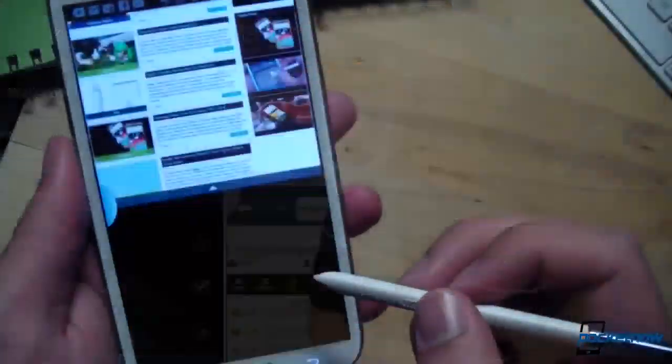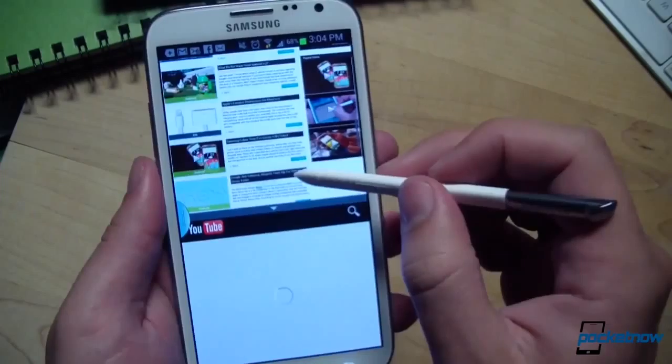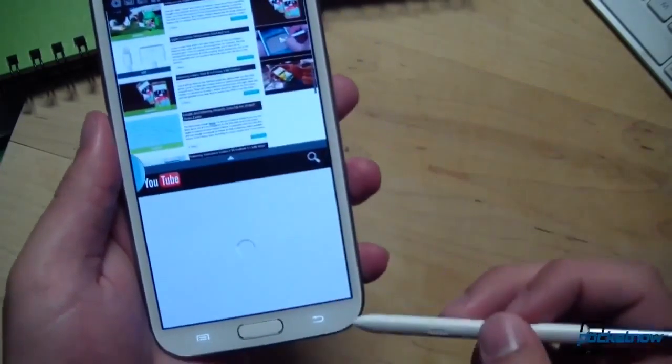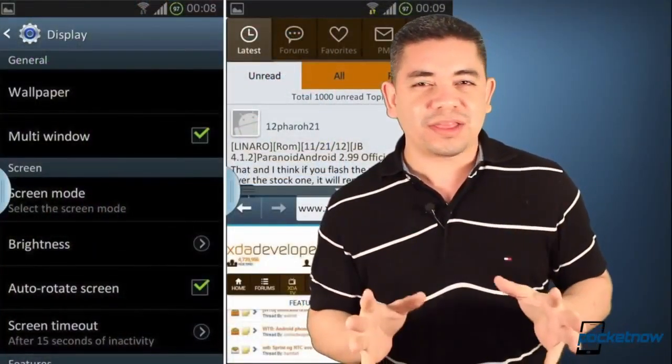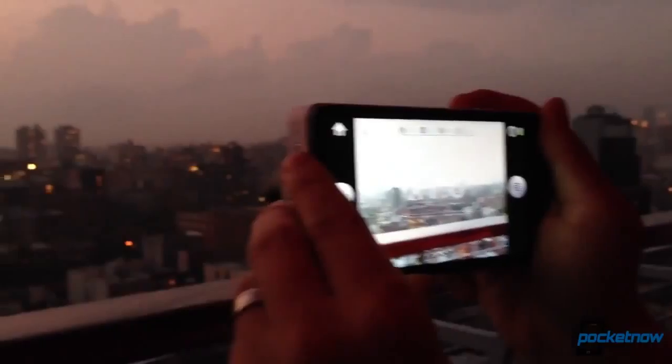If you know and love the Galaxy Note 2, you know that one of the features that everybody loves is its multi-window support. As of Android 4.1.2, Galaxy S3 customers are getting it as well, but what happens if you have a Galaxy S2? Well, if your device is rooted, there is a full tutorial on how to get this feature running on your Galaxy S2, so follow the links in the description and enjoy.